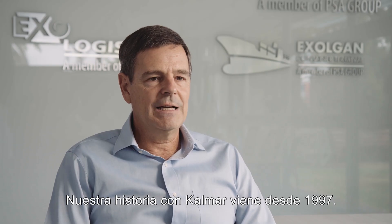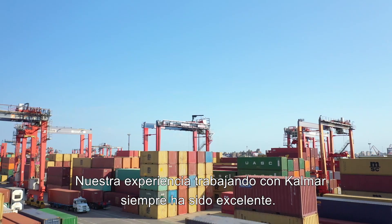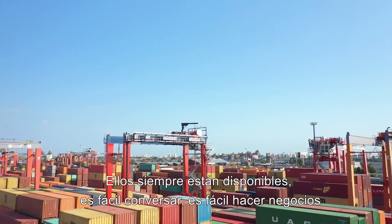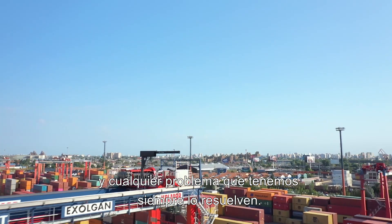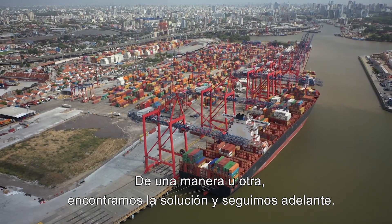Our history with Calmar goes back to 1997. Our experience working with Calmar has always been great — they're always available, it's easy to talk, it's easy to do business with. Any problem we have is always solved; one way or another we find a solution and we can go ahead.